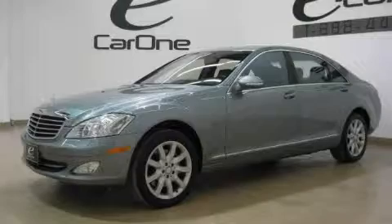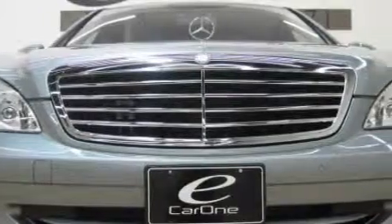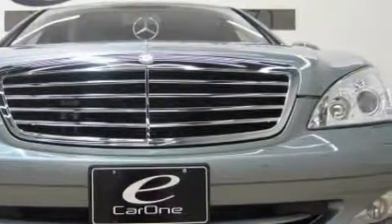It features a 5.5-liter 8-cylinder engine and an automatic transmission. This vehicle won't last long at this price. Call and arrange a test drive now.